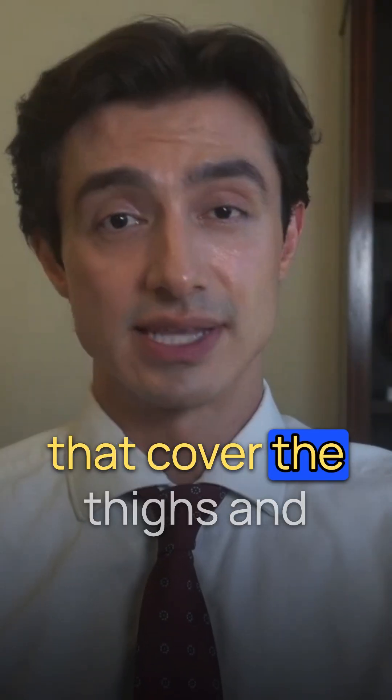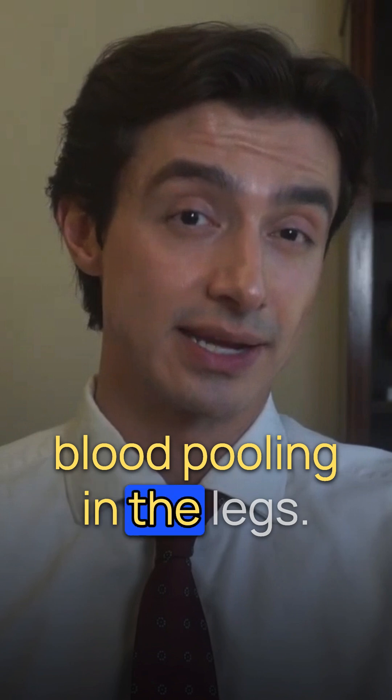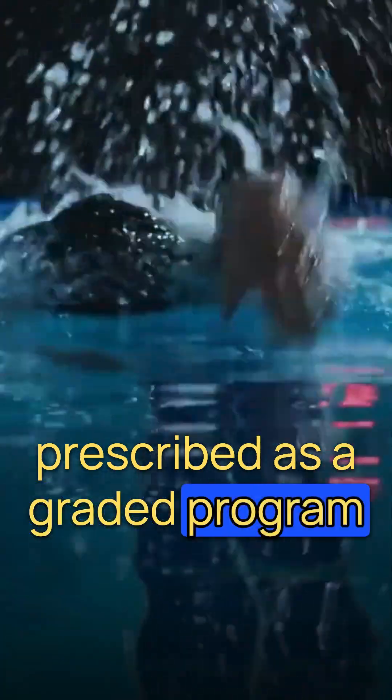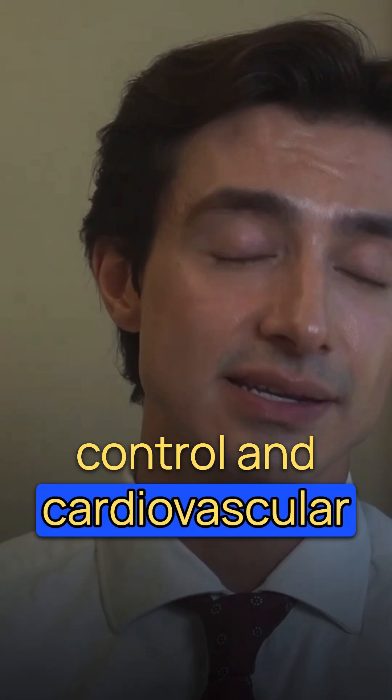Compression stockings that cover the thighs and abdomen can also help reduce blood pooling in the legs. Exercise, like cycling or swimming, is often prescribed as a graded programme to improve autonomic control and cardiovascular conditioning.